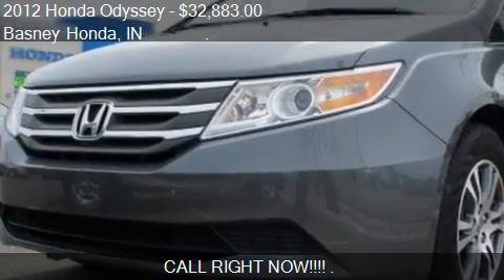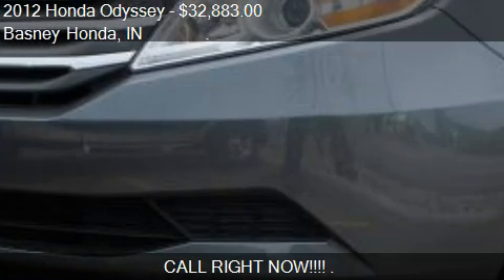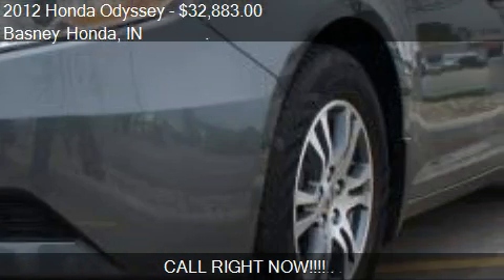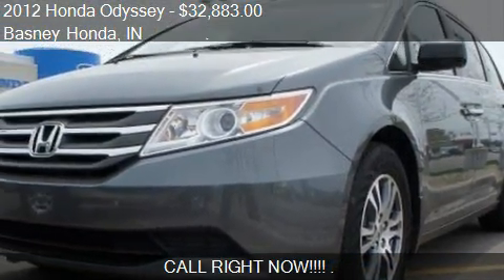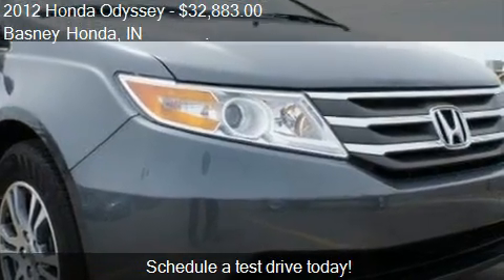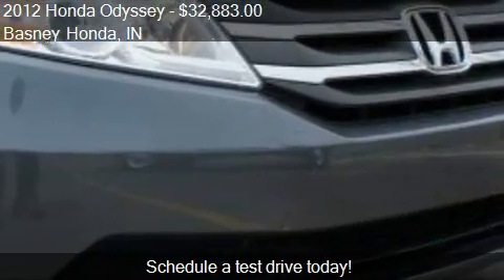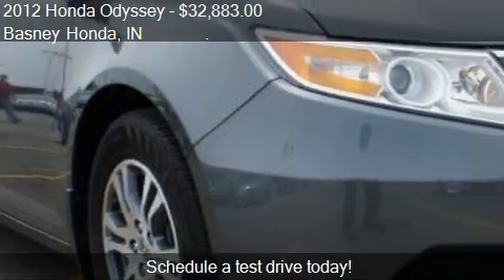This 2012 Honda Odyssey is offered by Basney Honda, priced at $32,883. This Odyssey is ready to sell, with just over 14,556 miles.